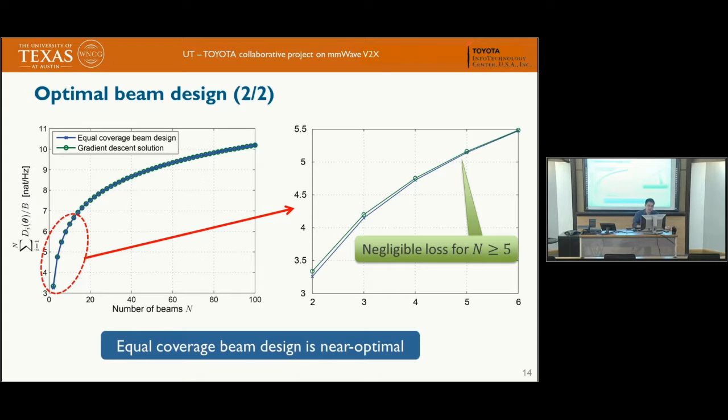We show the total data rates achieved using gradient descent optimization, and compare it to another design we call the equal coverage beam design, which allocates beam widths so that their projections onto the road have the same length. This is a very simple design, and as shown here, it is very close to optimal. When magnified, from around 5 beams onward, there is practically no difference in total achievable data between the two designs.